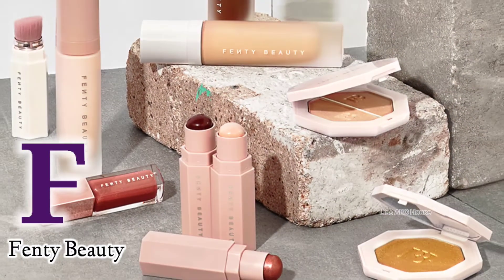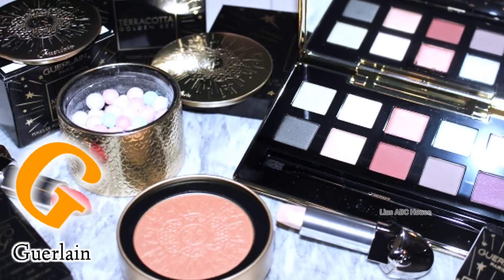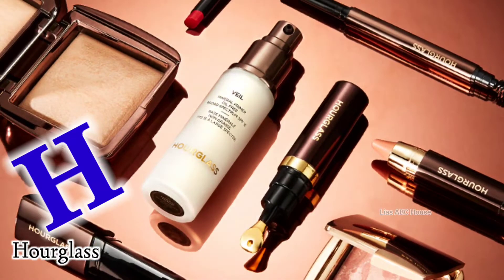F is for Fenty Beauty. G is for Golden. H is for Hourglass.